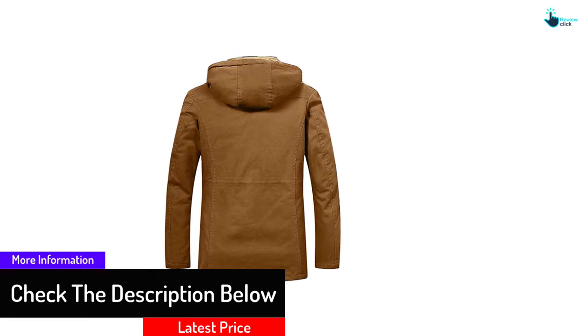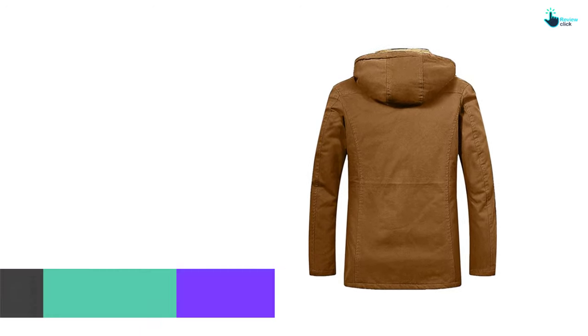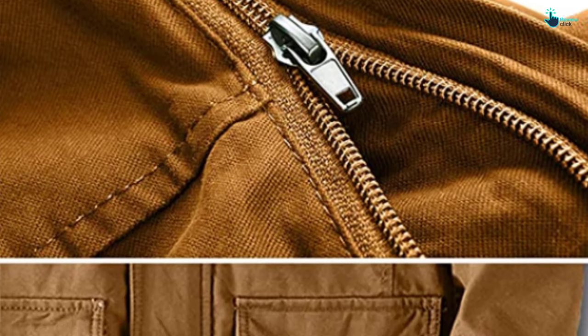With it you get two spacious hand pockets on the outside and zipper pockets on the left of the chest. All pockets are real and spacious enough to keep your belongings when you're on the go.